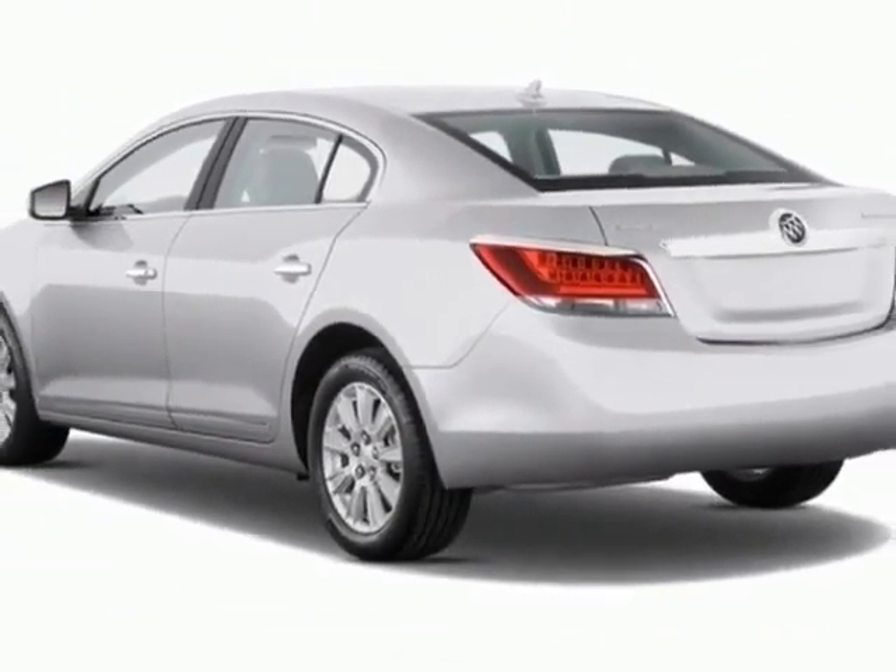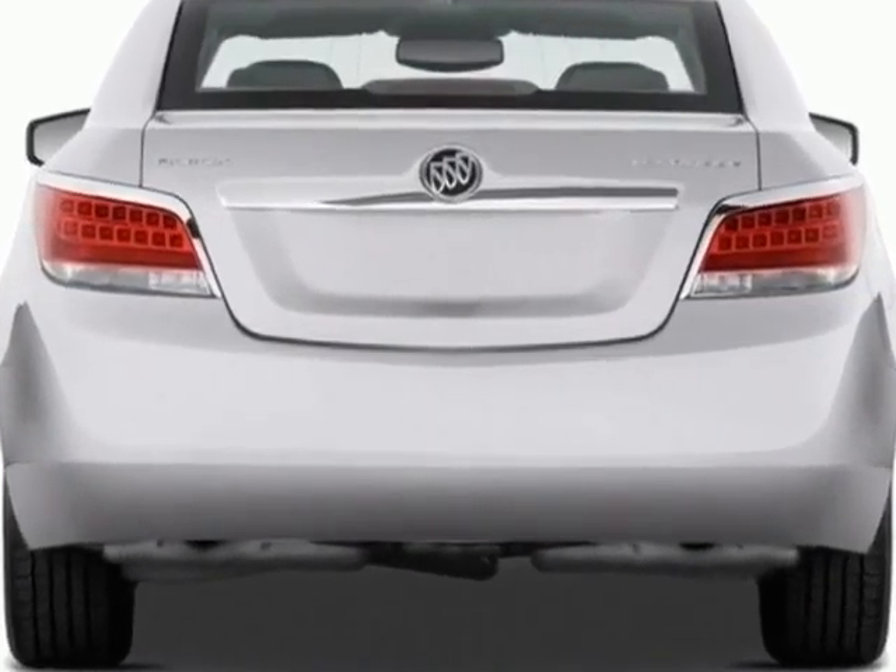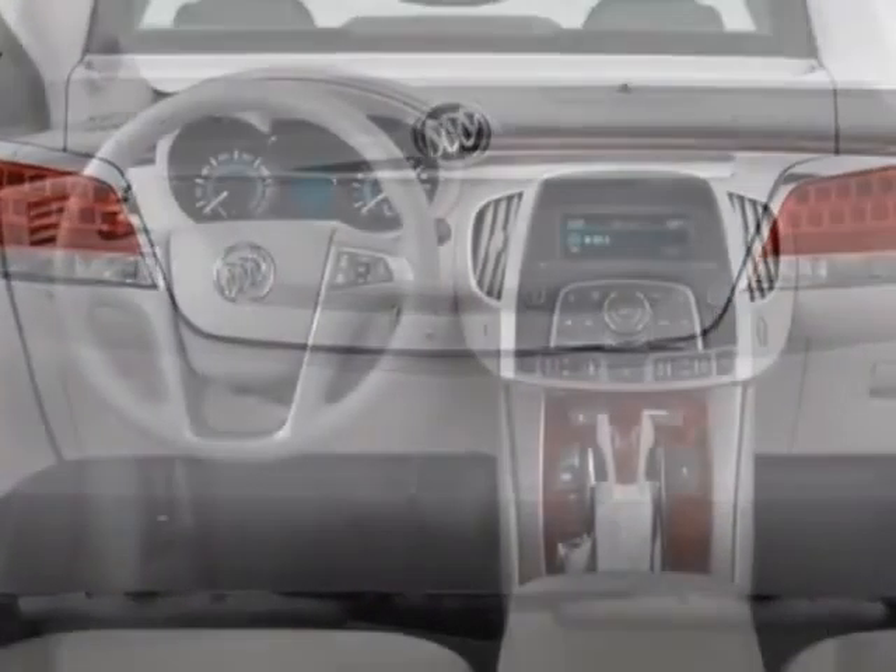This LaCrosse boasts a 3.6 liter engine and has a 6-speed automatic transmission. Another great feature is that this vehicle uses flex fuel.